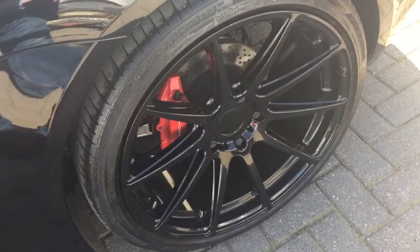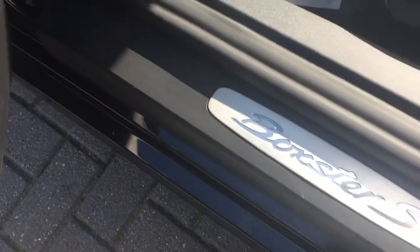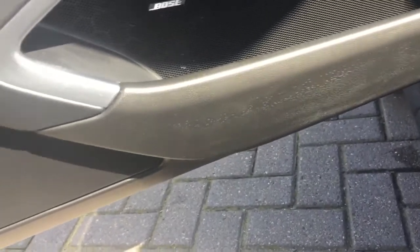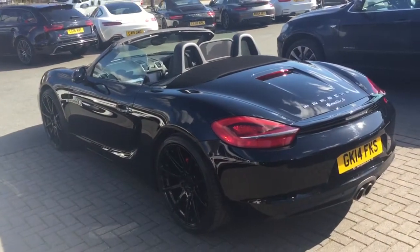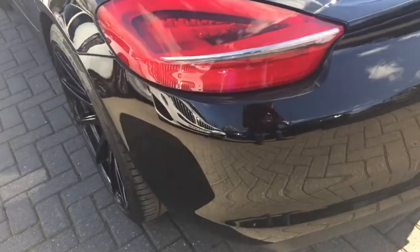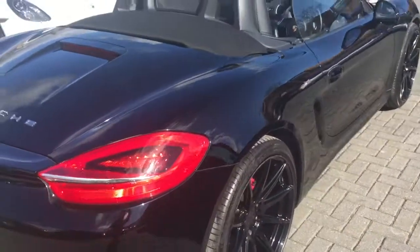We actually know the car well — we've taken it in part exchange from a previous customer. There are no marks whatsoever on the kick plate. The leather is in great condition, even on the bolster. And where you may catch your feet in and out of the car, there are no scratches on there either. Picking up on the Bose audio there. We really do pride ourselves on making sure we source the best cars for our stock and prep them to the highest standard.